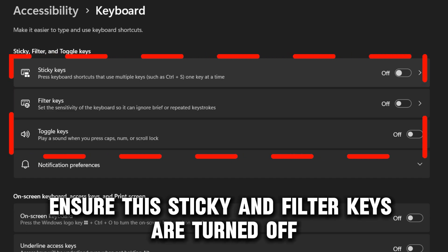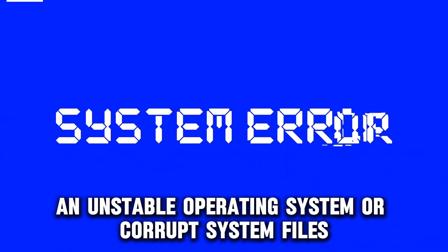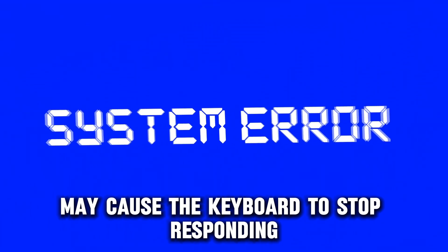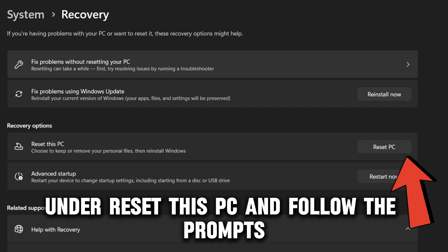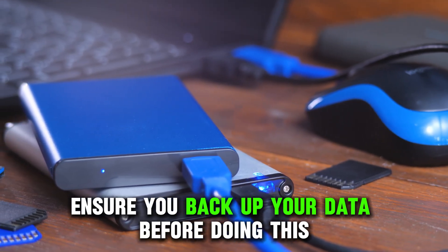Ensure the sticky and filter keys are turned off. An unstable operating system or corrupt system files may cause the keyboard to stop responding. Go to Settings, Update & Security, then select Recovery. Choose Get Started under Reset This PC and follow the prompts. Ensure you back up your data before doing this.